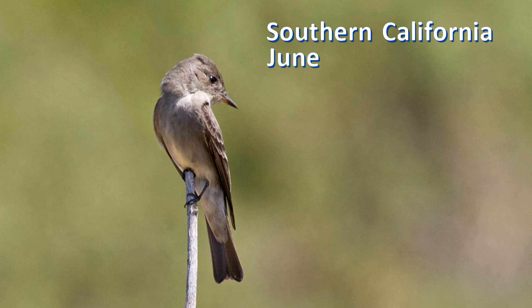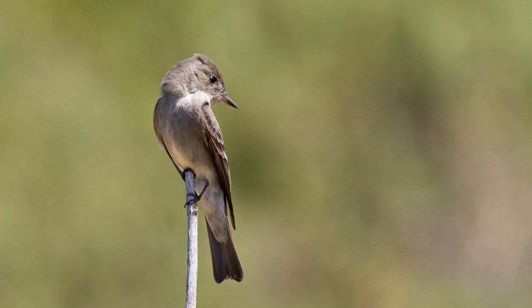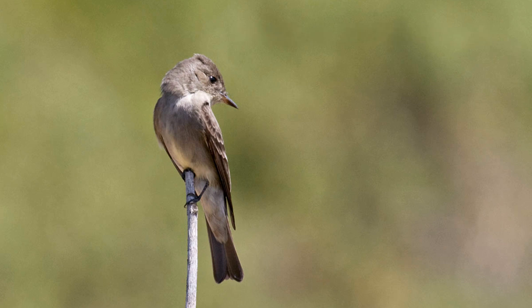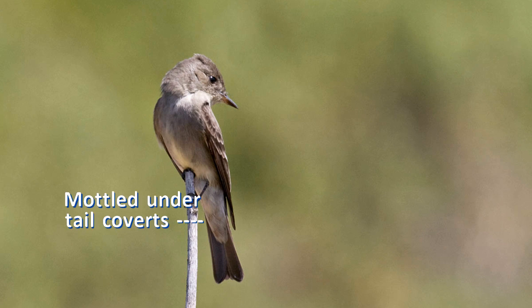This next photo is from Southern California in June. The bill is mostly dark underneath with a pale orange base. The primary projection is very long. The wing bars are broad and diffuse. There is no eye ring. Note the overall gray coloration. There's a spike of yellow from the belly up the middle of the dark breast and sides — this is a telltale sign for wood peewees. On most Empids, the upper breast is crossed by an olive band and the entire belly is paler. Also note the mottled olive color on the undertail coverts.